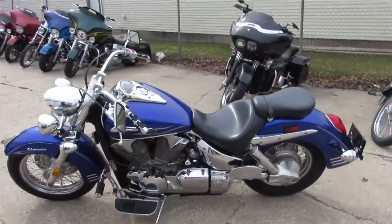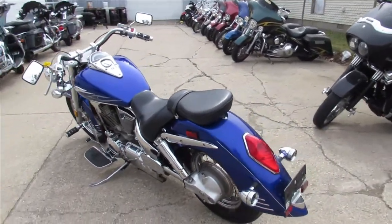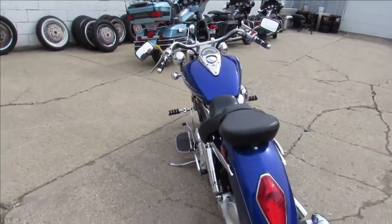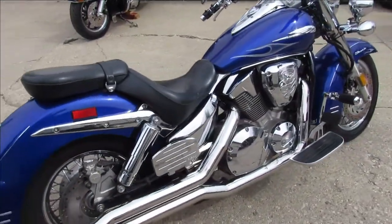This thing is clean — no dents, no dings, no scratches. It's got the beach bars, it's got the highway lights, it's got some highway pegs. One nice-looking bike, guys. Can't go wrong — this thing's ready to go.